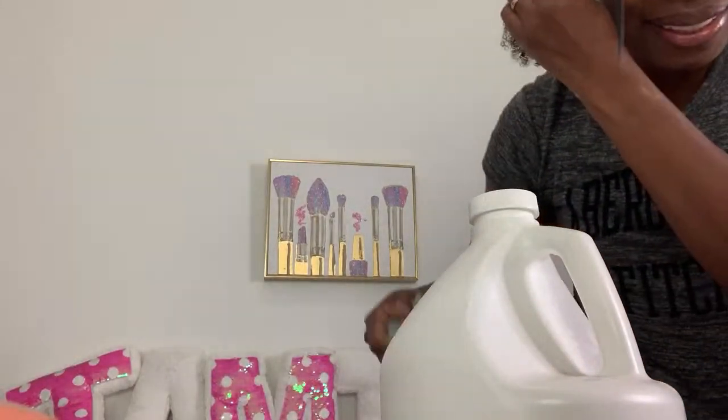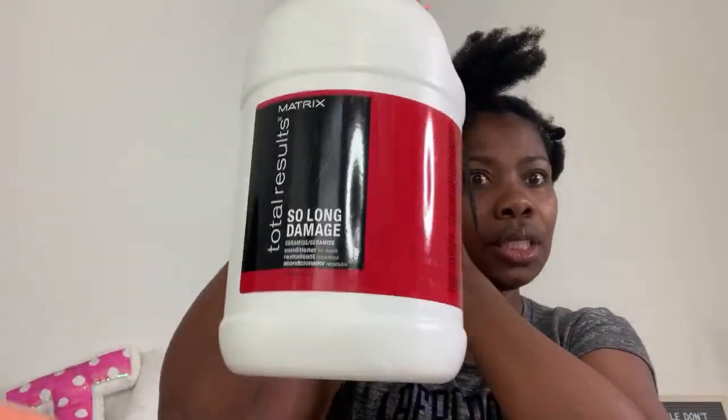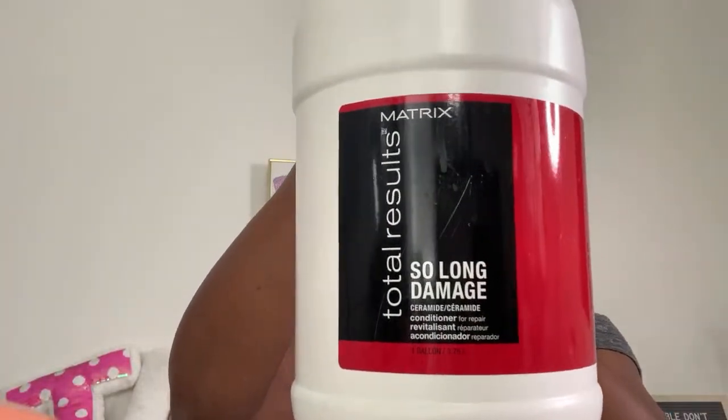Someone asked about a specific conditioner strength for silk press. This is a conditioner I love to use with silk presses — it's the Matrix Total Results So Long Damage conditioner. It's a great mix of moisture and protein. You can use it as your deep conditioning treatment and you don't have to go back and add more moisture after — that's a great conditioner, a super go-to for me.